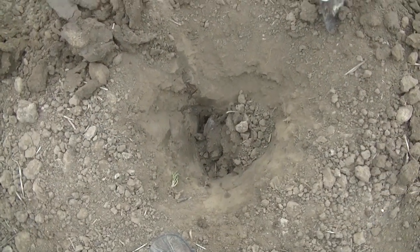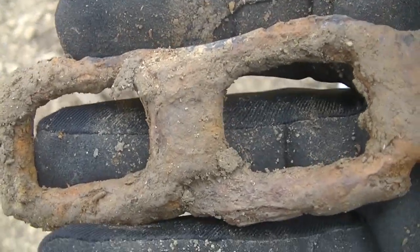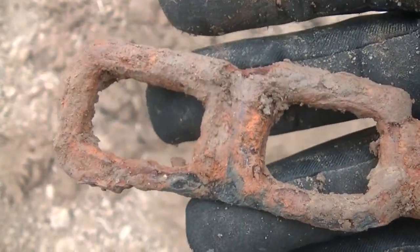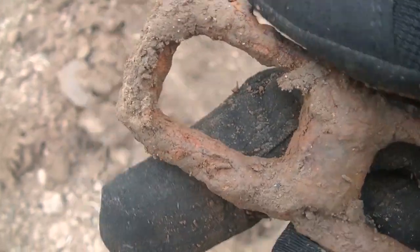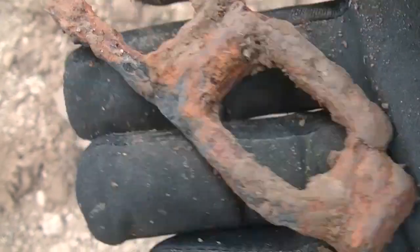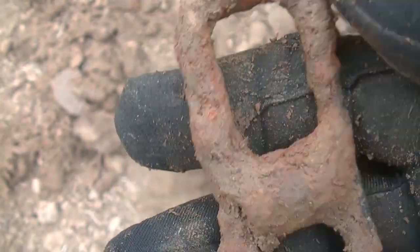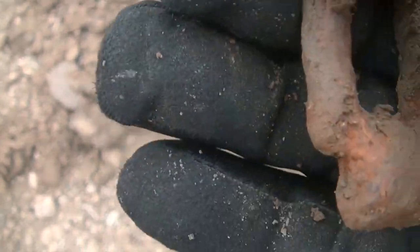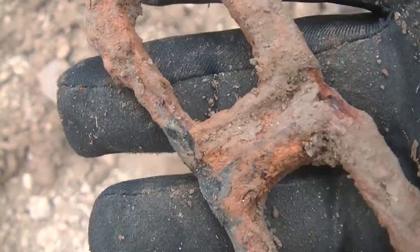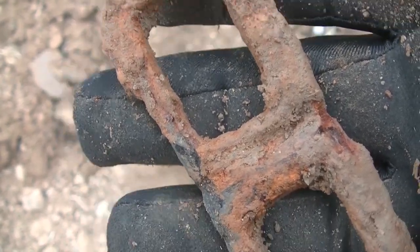Look at the size of that hole — and look what came out of it. An old piece of chain of some sort — that's old iron right there, real old. We'll throw it in the pile and go on. It looks like it could be a buckle or something for a horse — I don't know. It's old though, down about two feet.